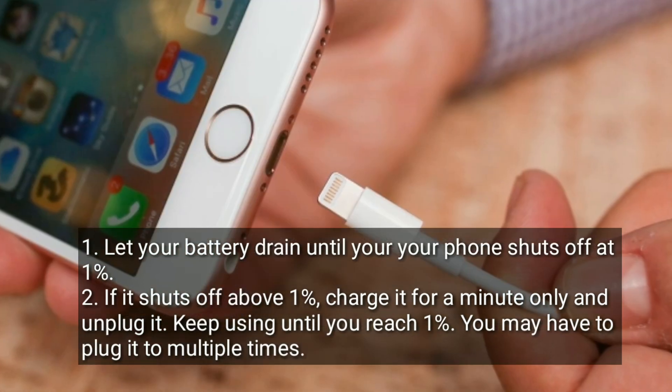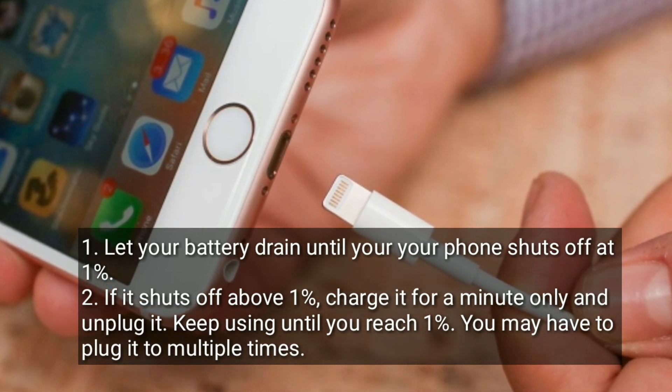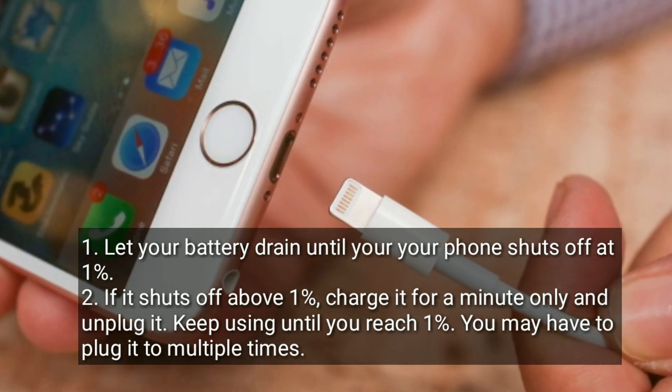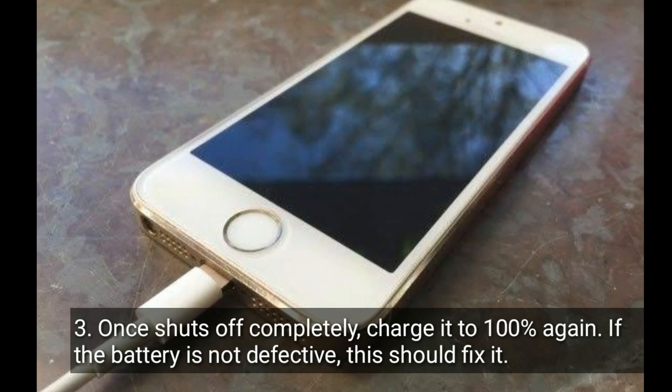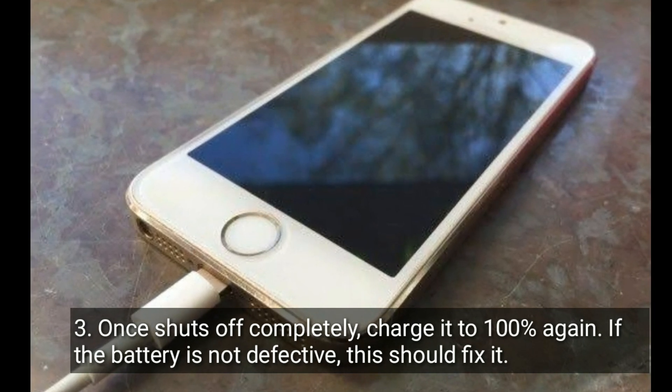Keep using the phone until you reach one percent. You may have to plug it in multiple times. Once it shuts off completely, charge it to 100 percent again. If the battery is not defective, this should fix it.